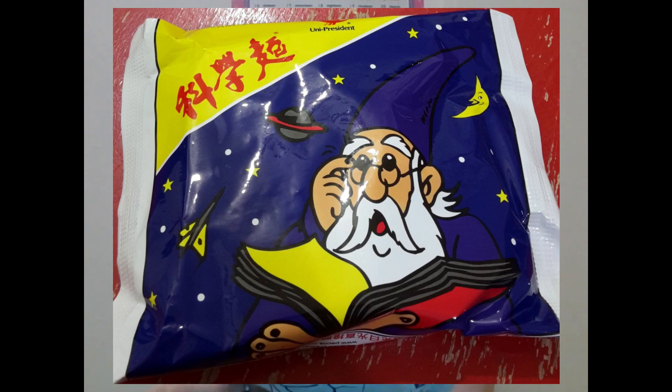The first one I have for you guys today is a dry one. As you can see on the package, we have a wizard-looking guy — it looks like Merlin — reading a book, with stars, a moon, a planet, and a rocket ship around him. These are dry instant ramen noodles, meant to be eaten dry. I've always seen these eaten dry and I've only ever eaten them dry.